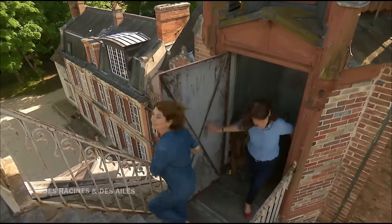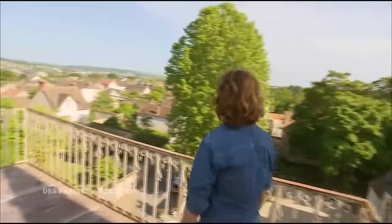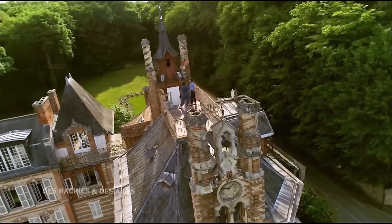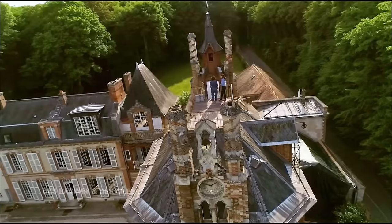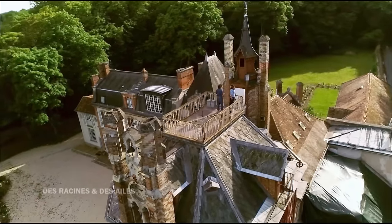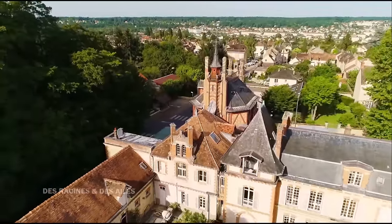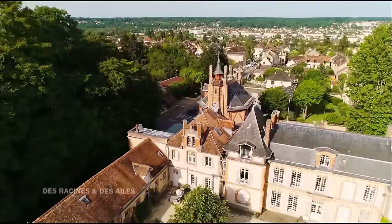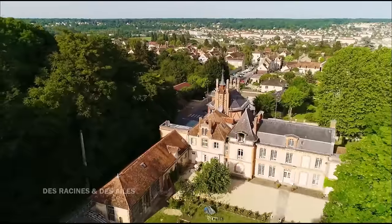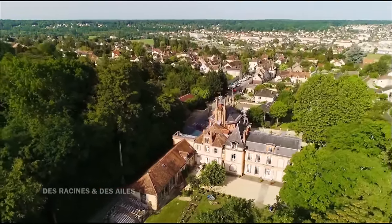Rosa Bonheur avait fait installer un petit toit terrasse au sommet du pigeonnier : le belvédère de Rosa Bonheur. Ah, c'est somptueux. On comprend vraiment pourquoi elle est venue s'installer ici : elle est vraiment entre la forêt et le fleuve, on devine la boucle de la Seine. Nous sommes dans un classique de la villégiature, un belvédère entre la forêt et le fleuve, un point de vue d'où l'artiste pouvait contempler le paysage de tous les côtés. C'est vraiment le mot-clé de toute architecture de villégiature.